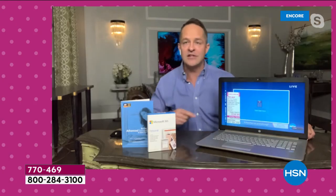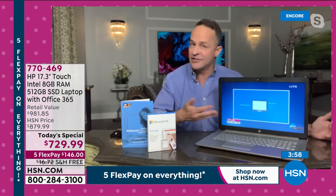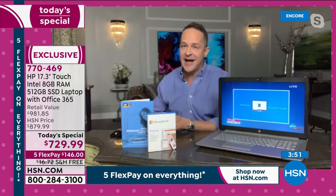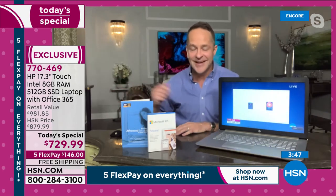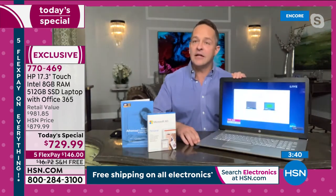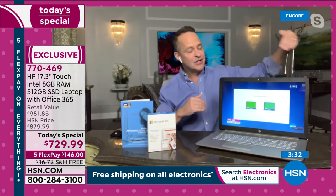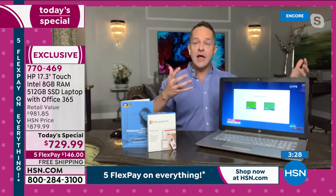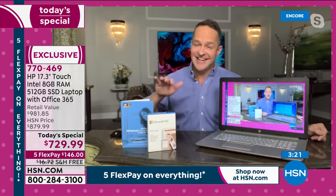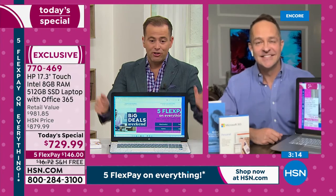The solid state drive runs so much more quickly — it's so much more responsive. I'll give you a quick live demonstration. We're streaming HSN.com right now; you could be streaming Netflix, Hulu, or HBO Max. Watch — when I close the computer and open it again, that stream is instantly back up and running. That's because there's no hard drive that has to stop, shut the fan down, and fight inertia to start again. When I open that screen it's instant on, instant off.